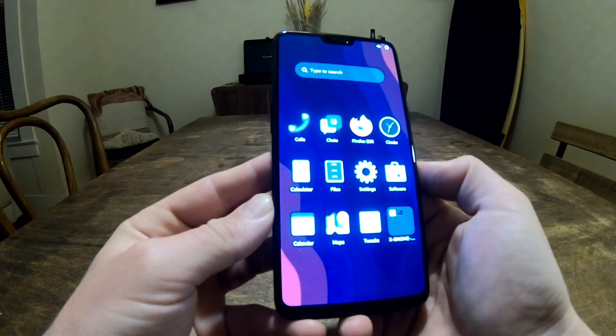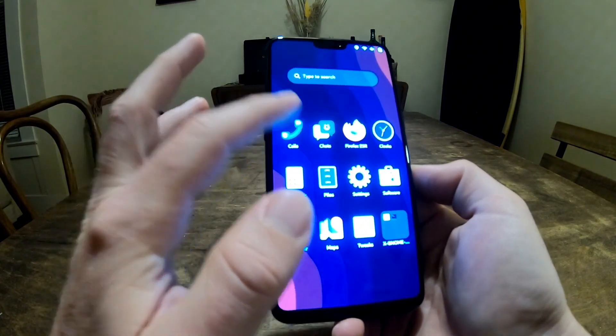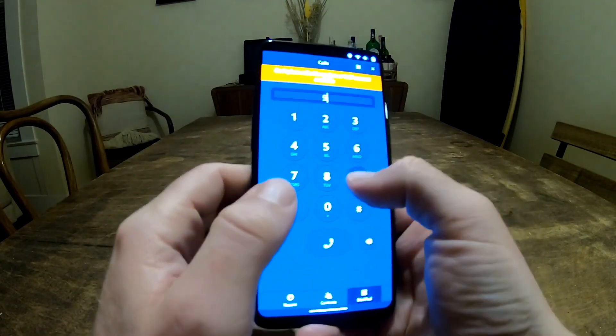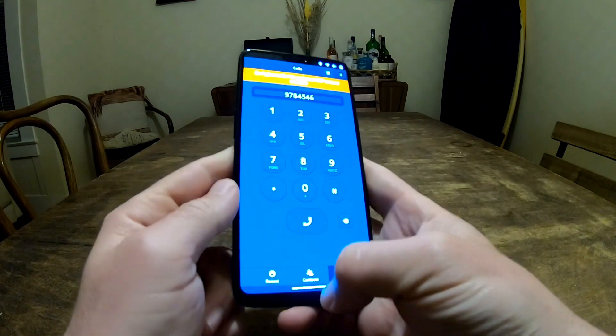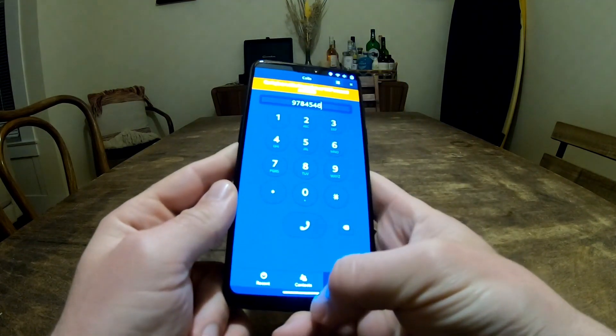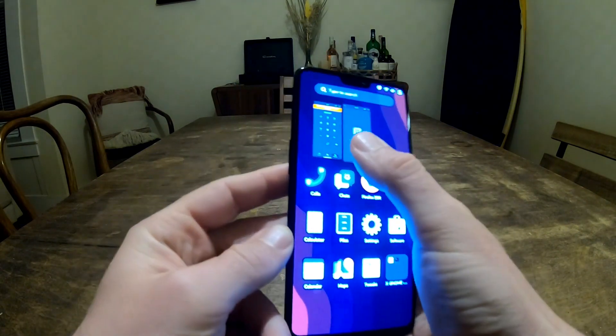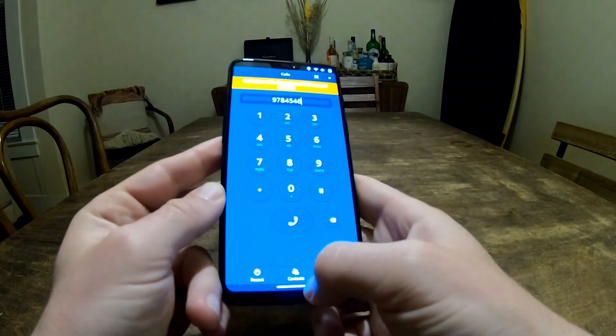PostmarketOS 24.12 was officially released on December 23rd, and it's packed with awesome updates. For those who aren't familiar, PostmarketOS is a Linux-based operating system designed specifically for mobile devices. And with this latest version, it just got even better. Let's talk about what's new.